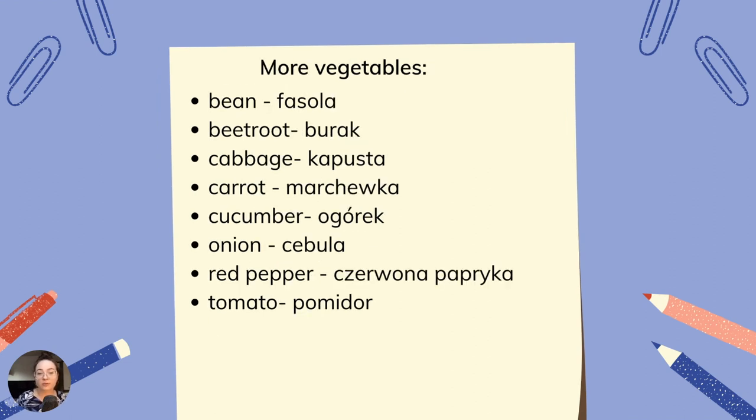More vegetables. Bean — fasola. Beetroot — burak. Cabbage — kapusta. Carrot — marchewka. Cucumber — ogórek. Onion — cebula. Red pepper — czerwona papryka. Tomato — pomidor.